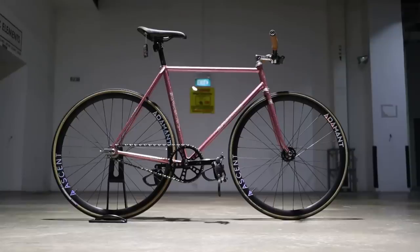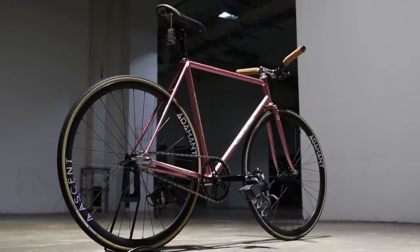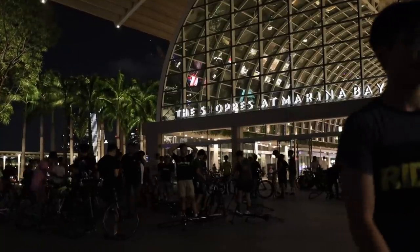NJS bikes are some of my favorite bikes ever produced. Simple and elegant, but at the same time they're made for the express purpose of high stakes gambling in Japan. Pretty badass. Last week I took a trip to Singapore to check out their fixed gear scene and I had the pleasure of shooting a few bike checks for some of the local riders — all NJS builds.